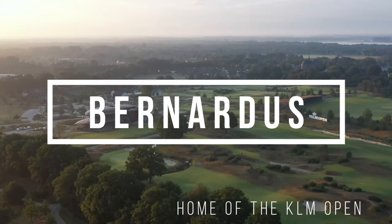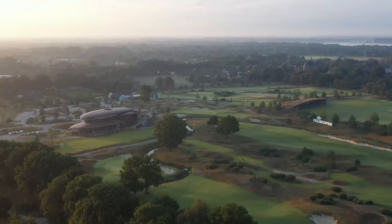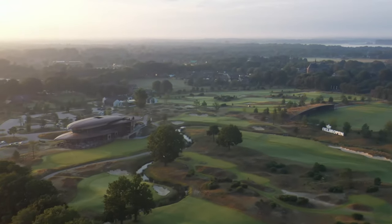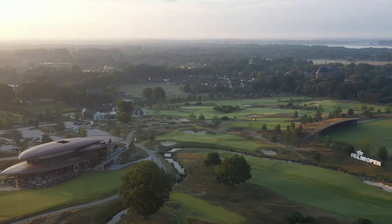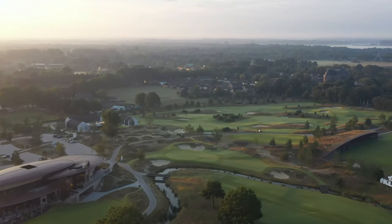Welcome to Bernardo's Golf and Memories. First I will show you the lodge and then later on I will show you something about the beautiful golf course. So stay tuned and enjoy!